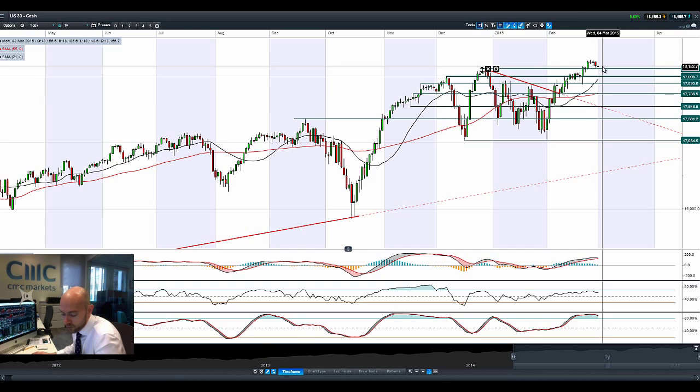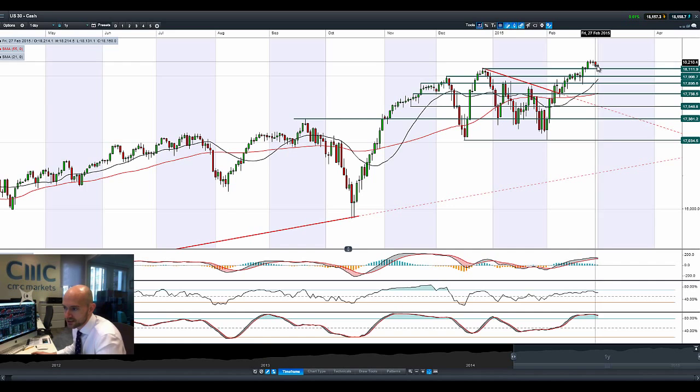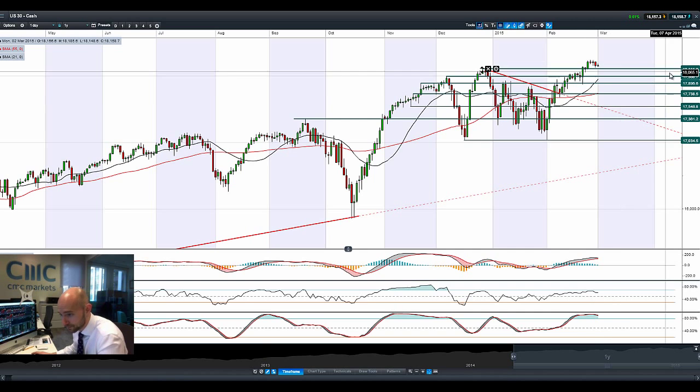Germany has quite a big connection to China, the same with the Aussie 200 and the Aussie dollar as a proxy as well, so those markets are doing a little bit better this morning. Most markets are showing signs of exhaustion after trading near all-time highs at the end of last week. The next potential support on US-30 is 18,111.